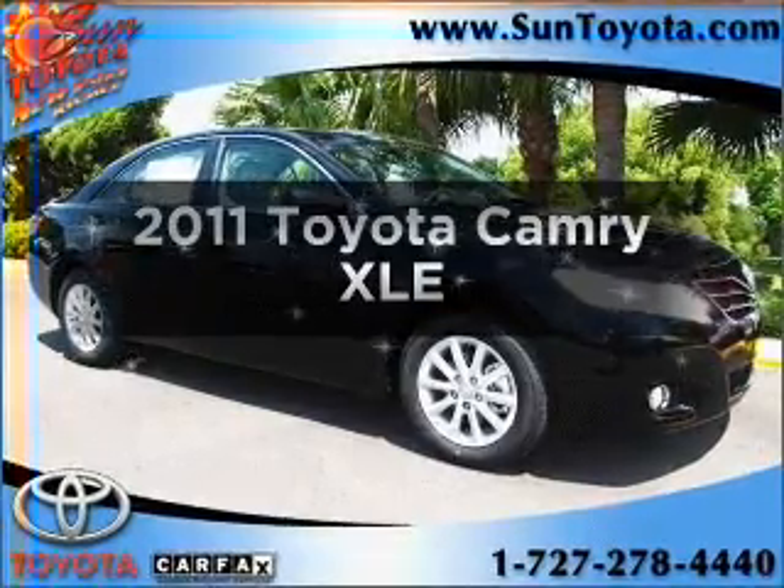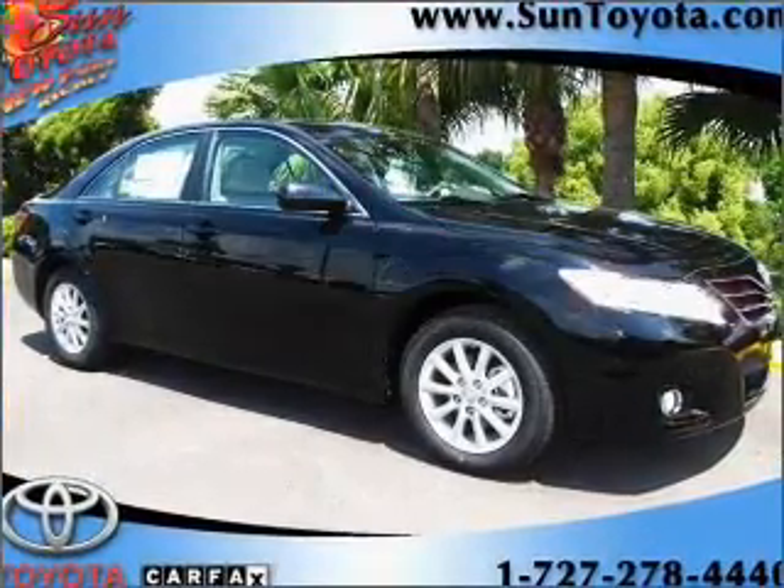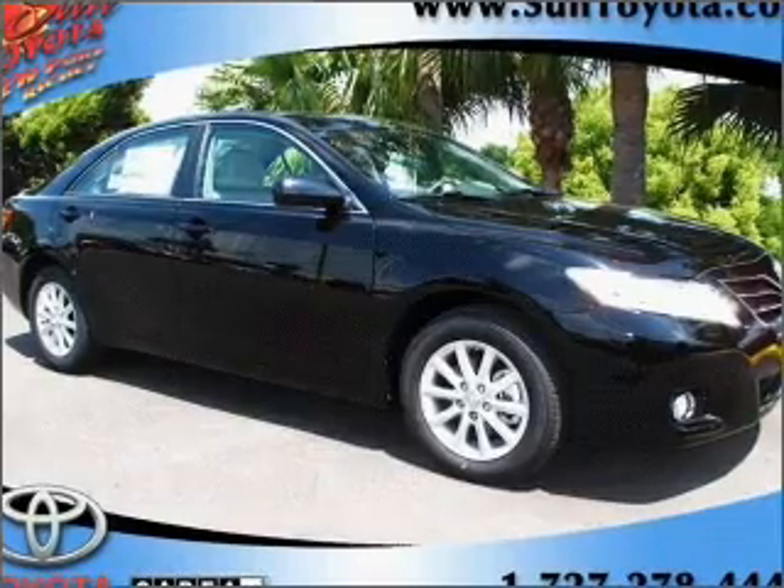Presenting the 2011 Toyota Camry. If you're looking for a first-rate auto, this one could be yours today.